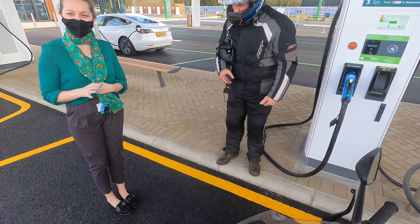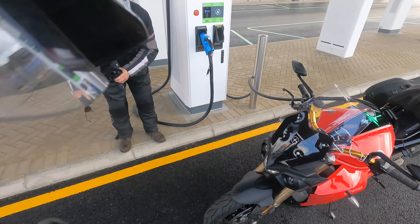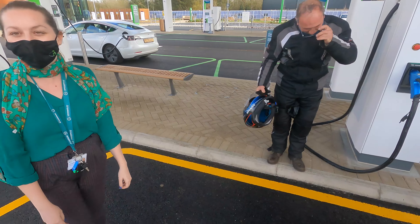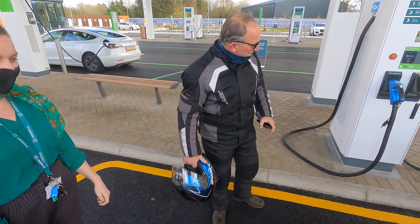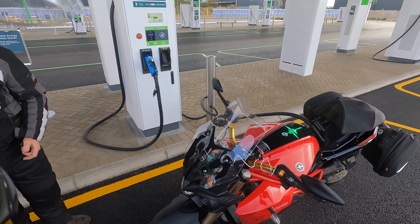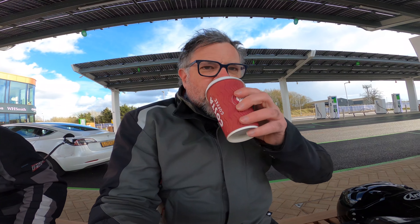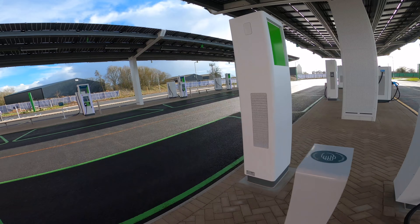How about Mr Electric here? Are you alright? Yeah good. Wait — you've been the first electric motorbike here? Really? Oh we're famous then! So apparently I'm the first electric motorcyclist they've seen at GridServe. There you go — fully electric, 100% electric. We've done about 53 miles. So I'm the first electric motorcyclist to charge at GridServe.